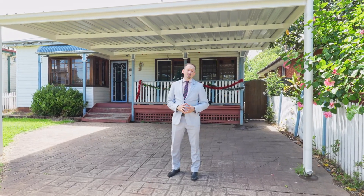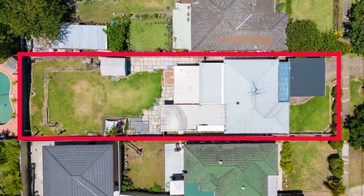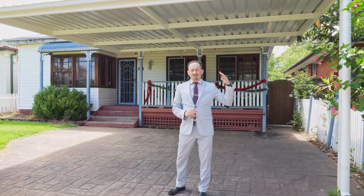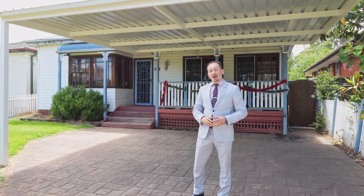Hi everyone, Billy here from Remax Real Estate and today we welcome you at 103 Peter Street in Blacktown. Behind me is a 556 square meter nice and flat block, three bedroom, one bathroom property, walk to all amenities, train stations, schools and shops — and all of this in a huge R3 zoning potential. Come and have a good look.